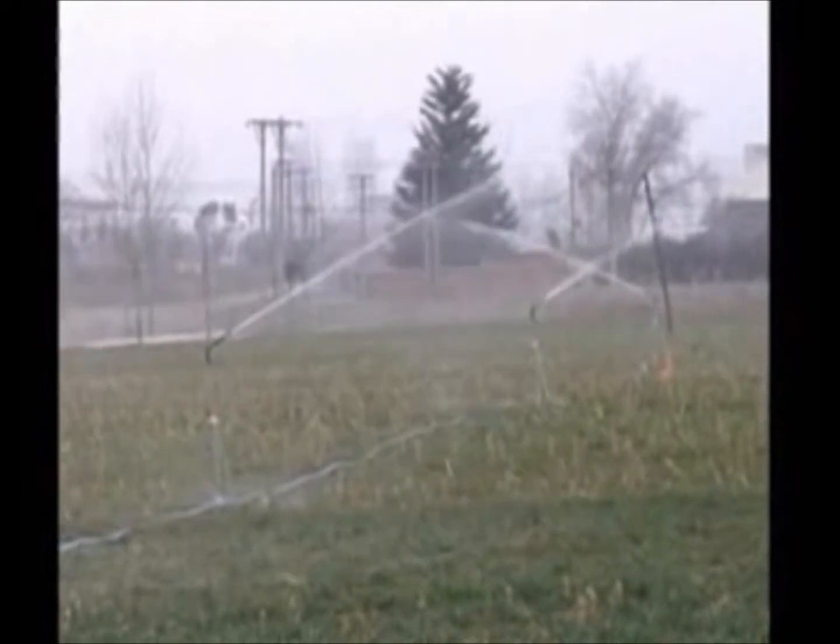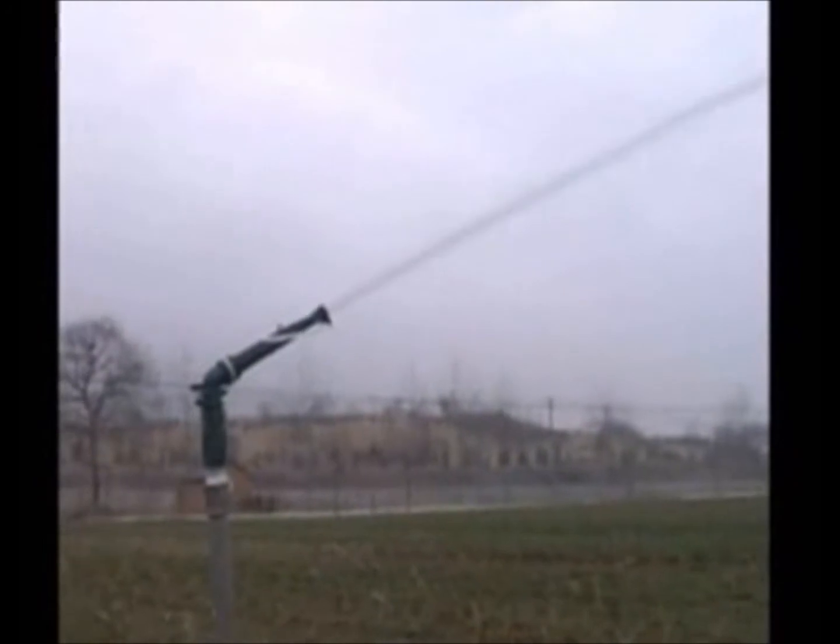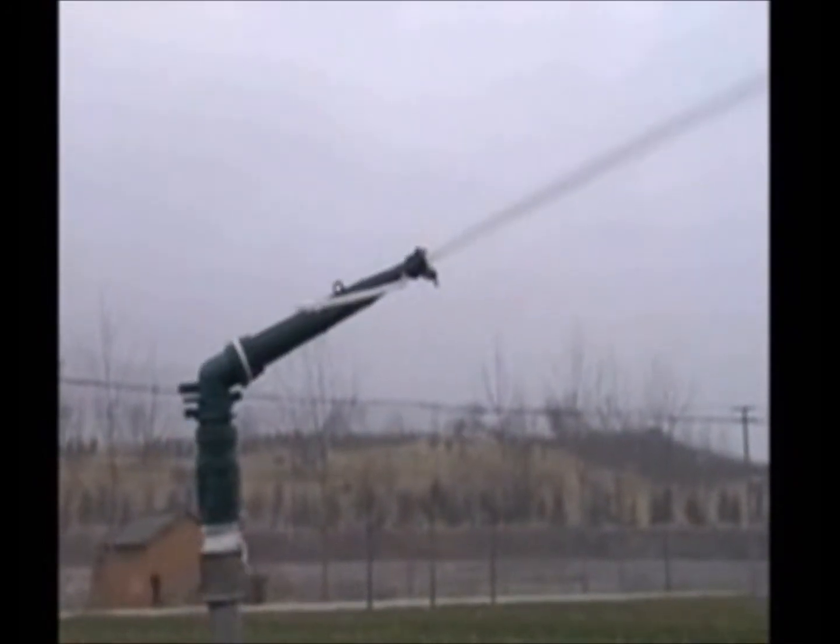For the sprinkler, the wall attachment effect was applied to change the jet direction, rotating the sprinkler as a result.